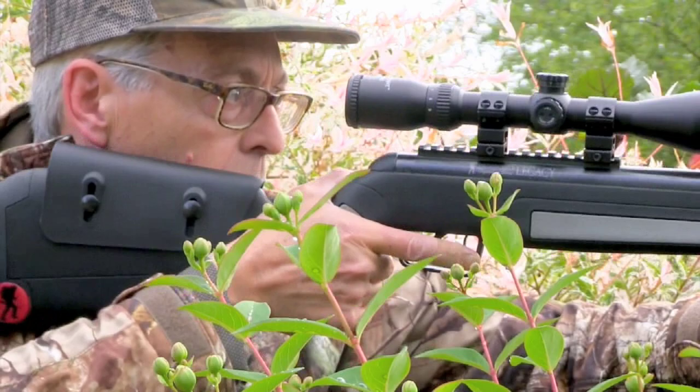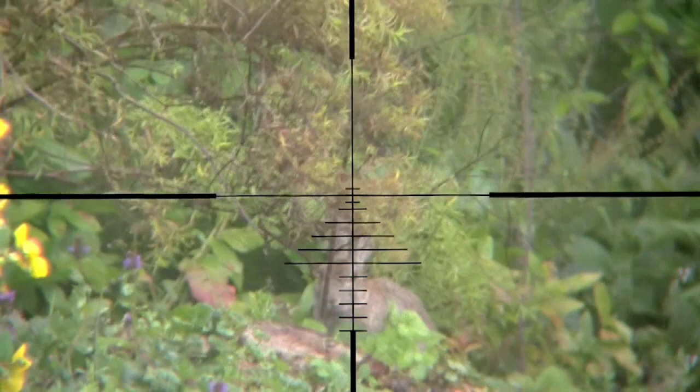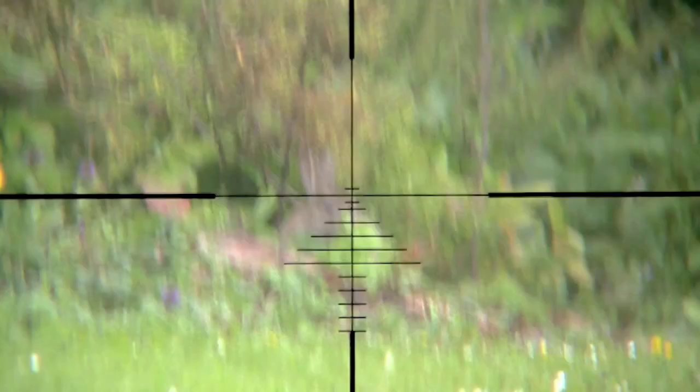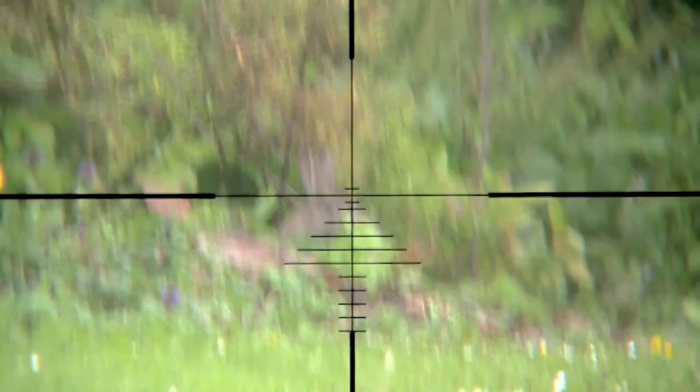I choose my spot to look over the wall. I like to peer through some foliage rather than pop my head up in plain view. And I'm in luck — there's a rabbit lurking in the edge. I lined up the shot and got it. It's always a good sign when a rabbit leaps like that, and sure enough, this one was a clean headshot.